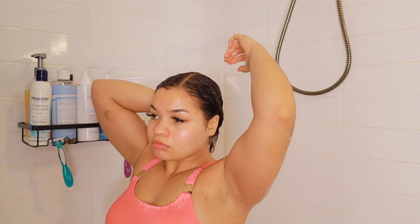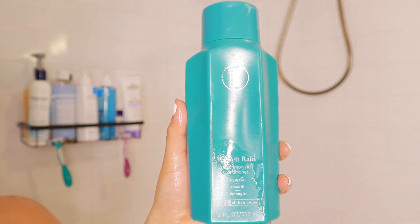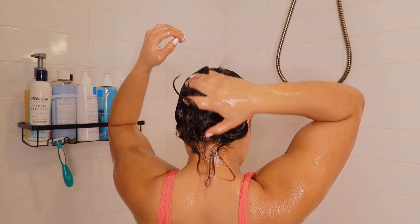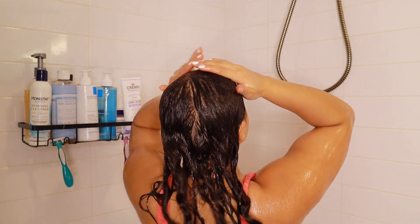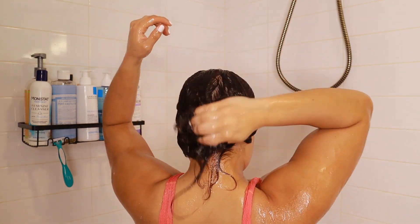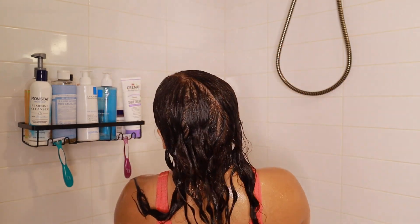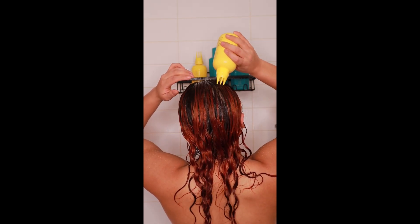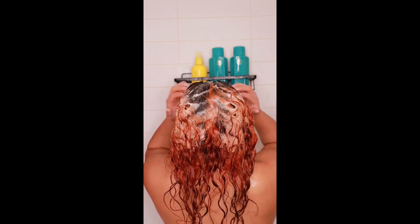Now I'm conditioning my hair with TPH by Taraji — that's Taraji P. Henson. I made a video with all these products and I'm including it here. I'm going to take you through a wash day using TPH hair. I start with the Master Cleanse — I love this because it really cleanses your scalp and leaves it feeling so tingly.